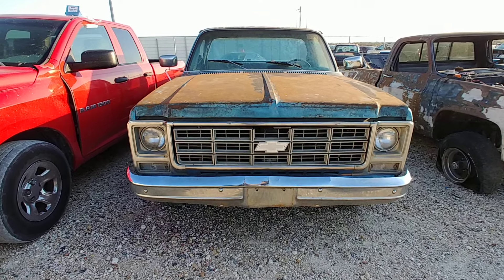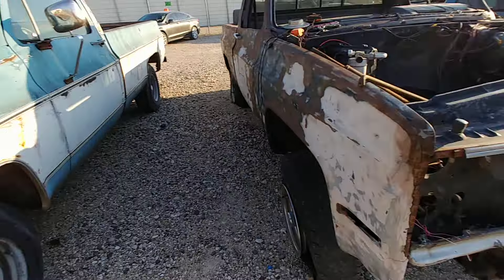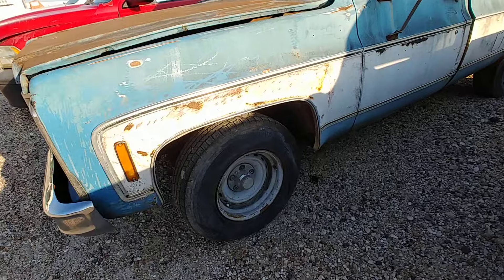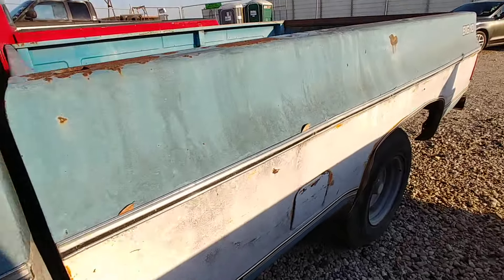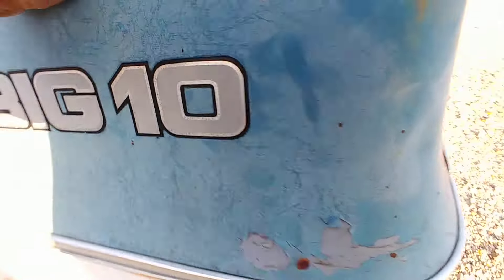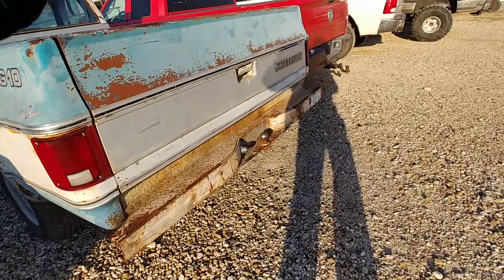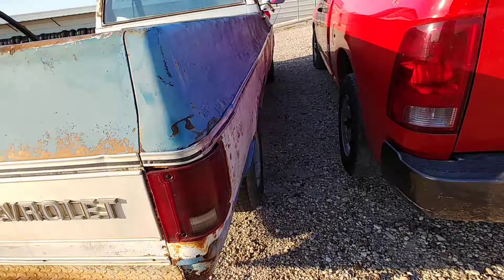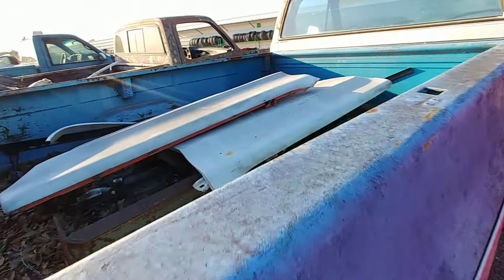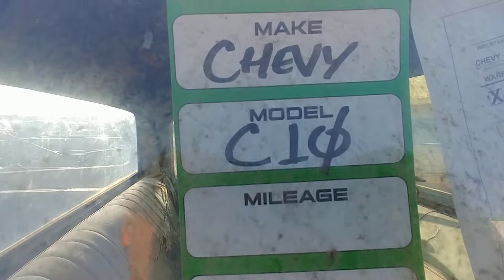Alright, we got another one for sale — actually two, but I'm concentrating on this one. I think I saw on there '79. Big 10, little fenders there, and a bumper I think. Yeah, '79 Chevy.